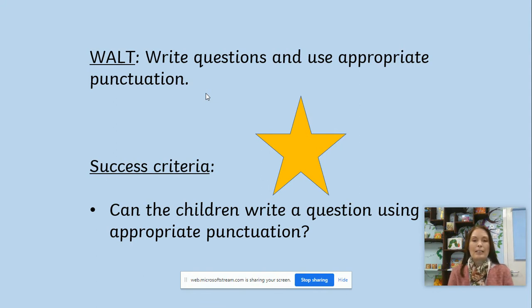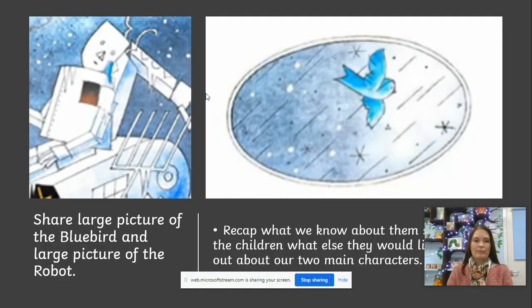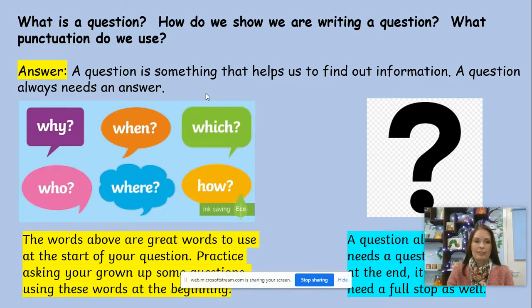To be successful today, we want to see if you can write a question and use the appropriate punctuation at the end. We have a picture of our characters — the robot and the bluebird — and I'd like you to have a little think about what we know about them already. Have a chat with your grown-up at home, or at school we'll chat together, about what we've learned so far. Remember, today we are learning to know what a question is, how to ask a question, and to use the right punctuation at the end.